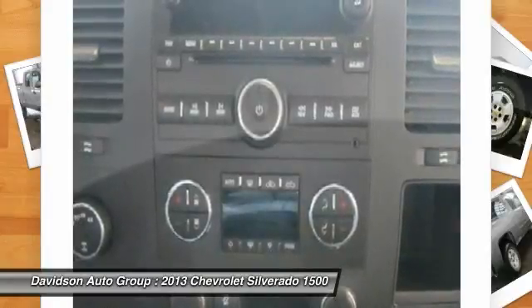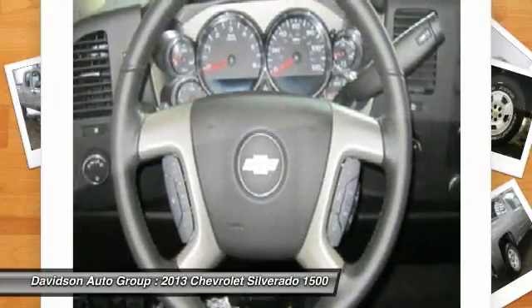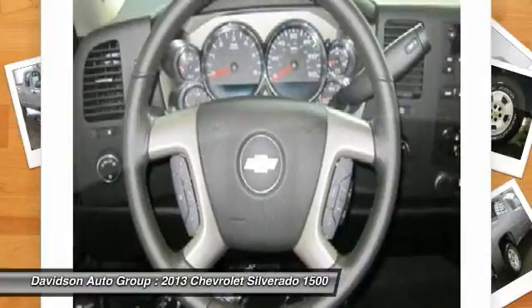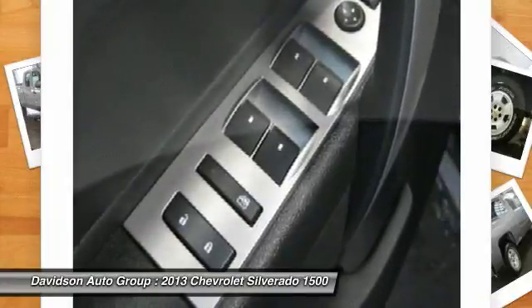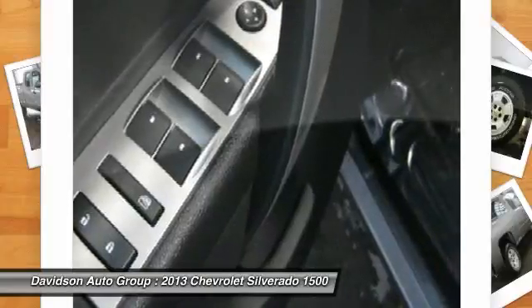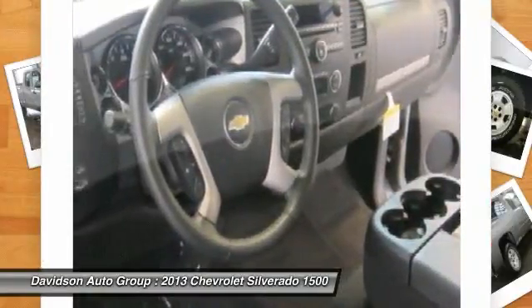Having grown to 7 franchises, a pre-owned super center, and 2 state-of-the-art body shops, the Davidson family has been and will be a member of Central and Northern New York for years to come. Come visit us and you will understand what we mean by the Davidson difference. Horsepower calculations based on trim engine configuration. Please confirm the accuracy of the included equipment by calling us prior to purchase.